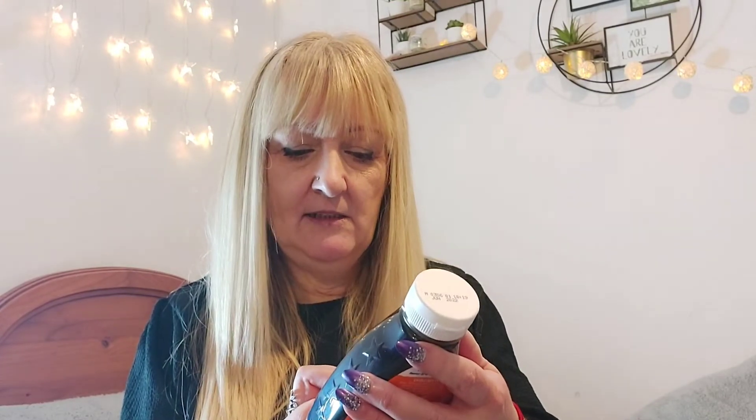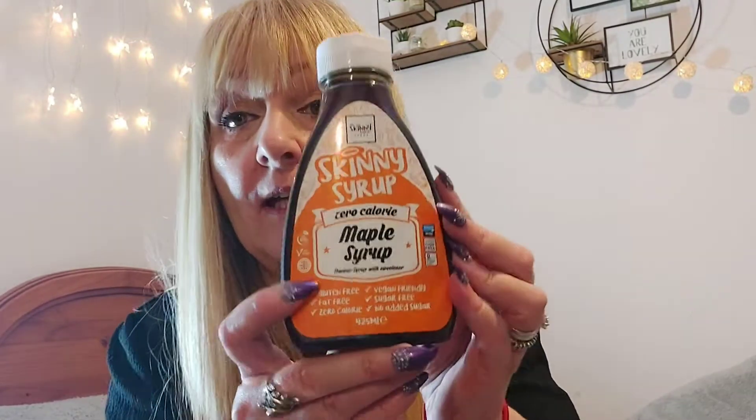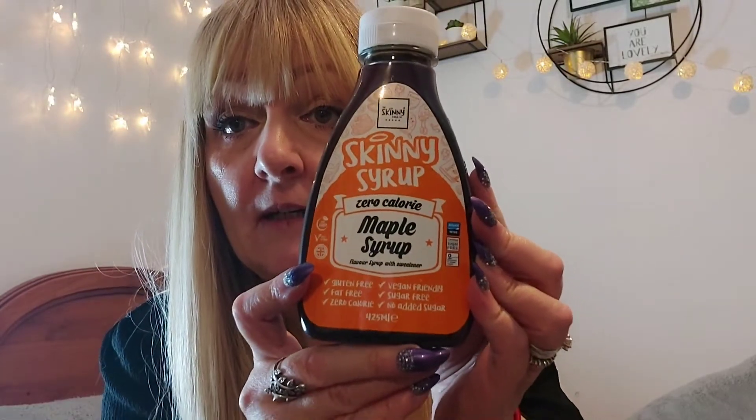Then I got the maple syrup flavor — exactly the same, zero calories, vegan friendly, sugar free, no added sugar, gluten free, fat free. I might add it to coffee. I'm looking forward to trying those.